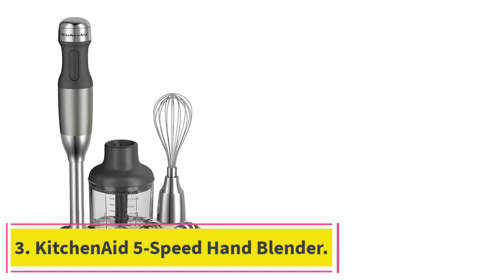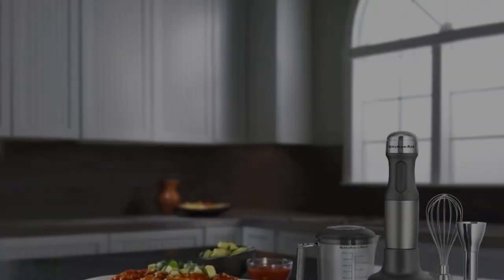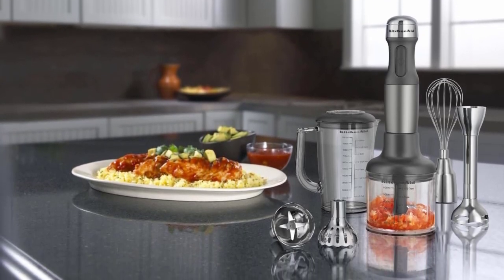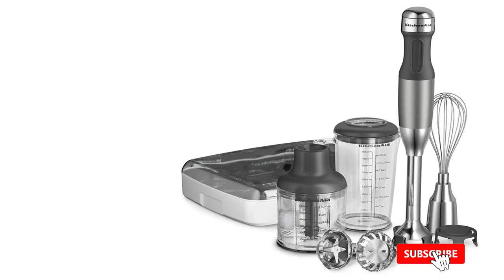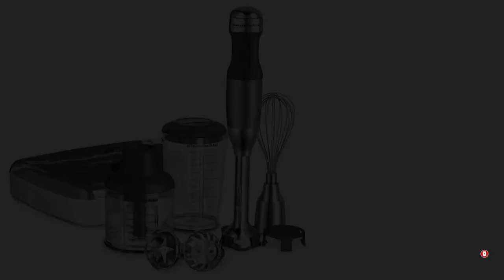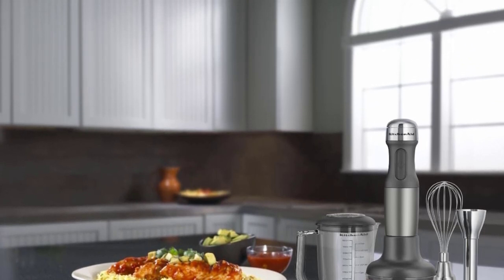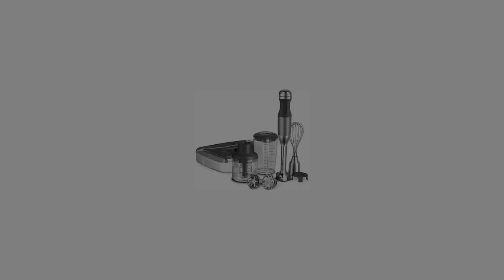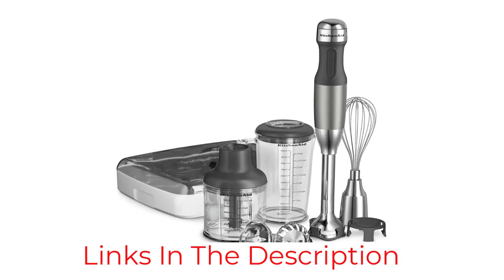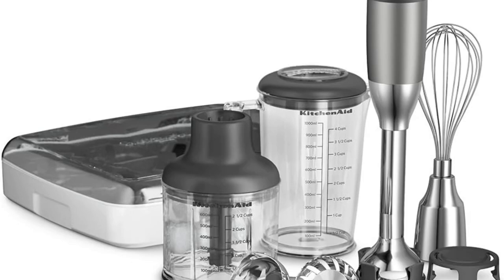Number 3: the KitchenAid 5-Speed Hand Blender. Though it has fewer speeds than the Breville, this KitchenAid model has always been flexible enough for recipe developer and cookbook author Jesse Sheehan. It's a tool you might not think you really need, but it's actually super helpful, she says. I have a salad dressing phobia — I always want other people to make it for me — but this really helps. I can make mayo or a fruit compote, or I can whip egg whites for baking with the whisk attachment. We have a Vitamix we use when making smoothies en masse, but it's nice to be able to make smaller portions too. One of the attachment bell blades that come with the 5-speed is, in fact, meant to be especially efficient at crushing ice.